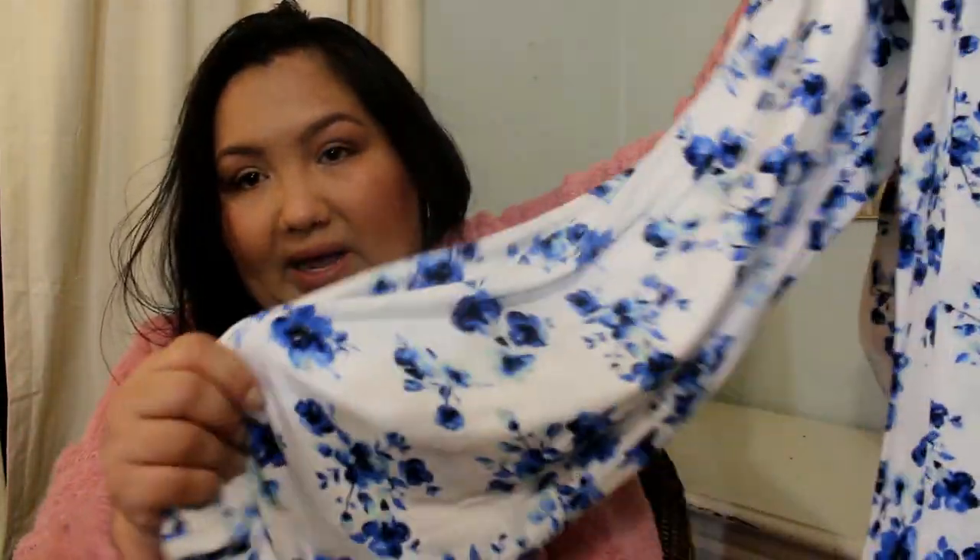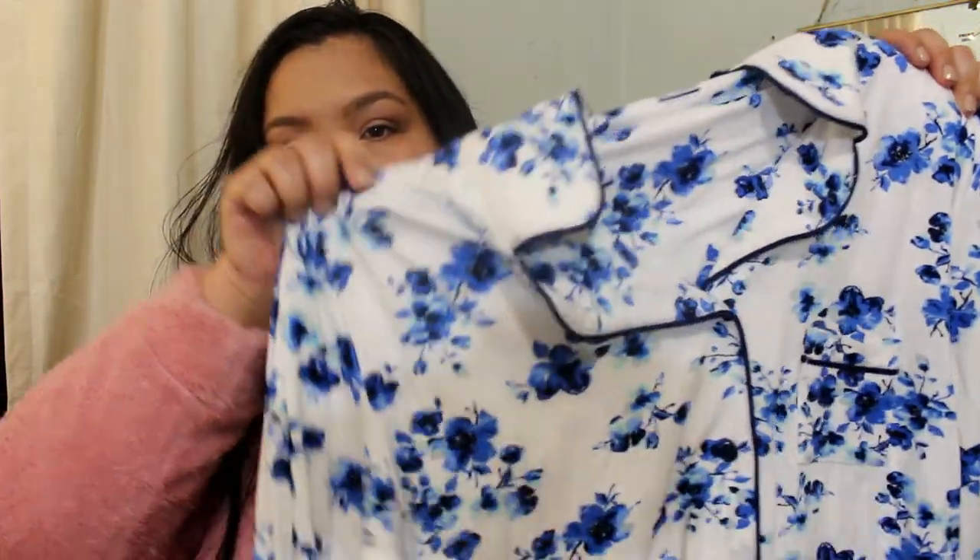These pajamas are so soft. I bought two other pairs by this brand — same style, just different colors. These are from Basic Editions. I have a blue pair and a red pair. These are just white with a blue floral print. They are so soft. It comes as a two piece. This says it's $24.99 and I think they were on sale for $10. There's the top — it has a pocket, long sleeves, and a really nice collar. It's $16.99 and it's from Basic Editions.